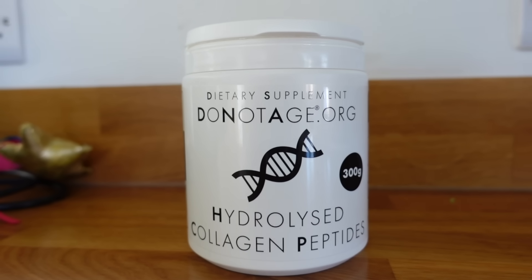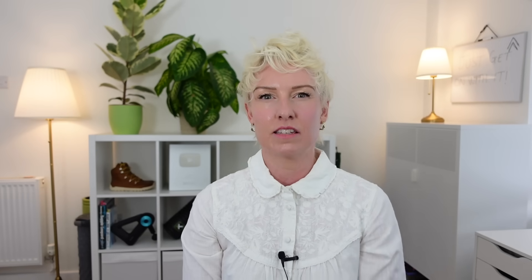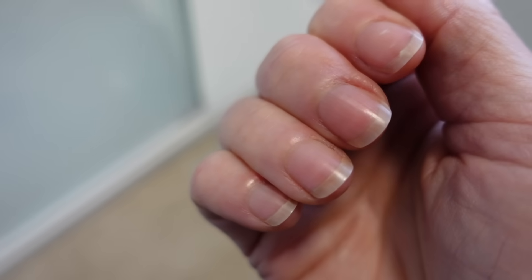Eating collagen-rich foods will also improve the skin significantly. Collagen is found in bone marrow, chicken skin and chicken cartilage — which I don't eat a lot of. So instead, I take a hydrolysed collagen powder. I was sceptical before trying this, but it seems to have worked, and several of my friends who are taking it have reported the same things. I've been taking this for six months and my fingernails are noticeably stronger.